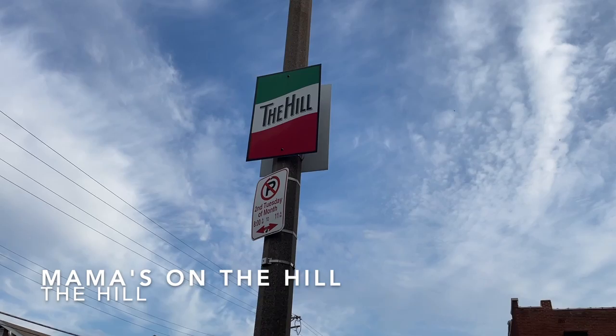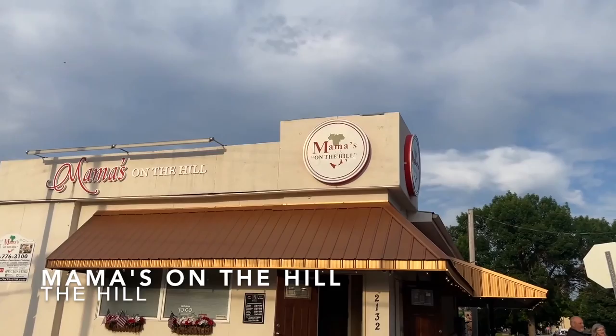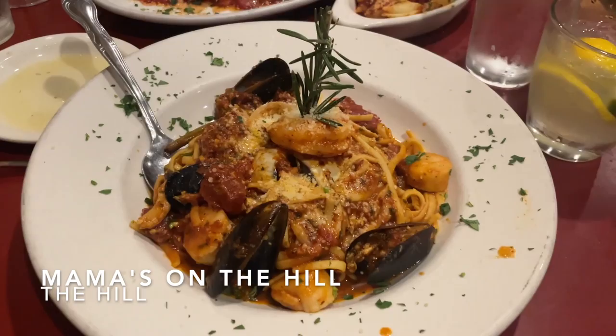One of the best dinner restaurants in St. Louis is located in The Hill. The Hill is St. Louis' historic Italian neighborhood and one of the biggest landmarks. Mama's on the Hill is certainly worth visiting — Mama's has amazing Italian food and wines and is the birthplace of the St. Louis famous toasted ravioli.